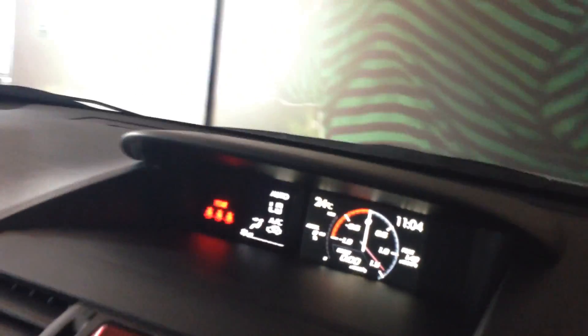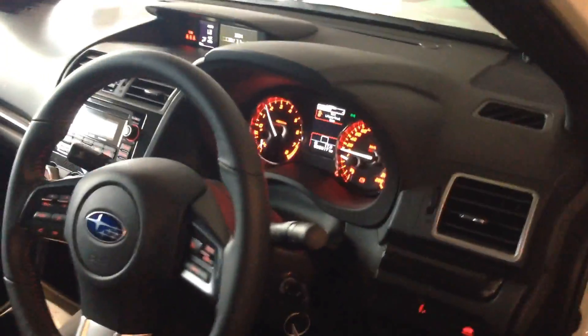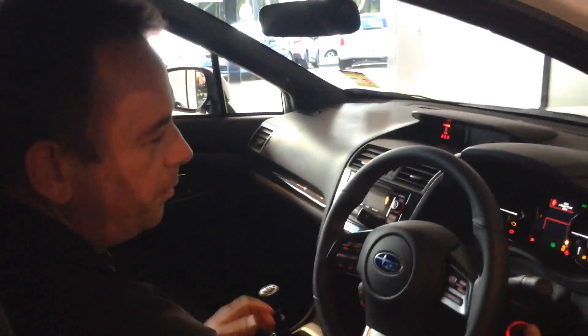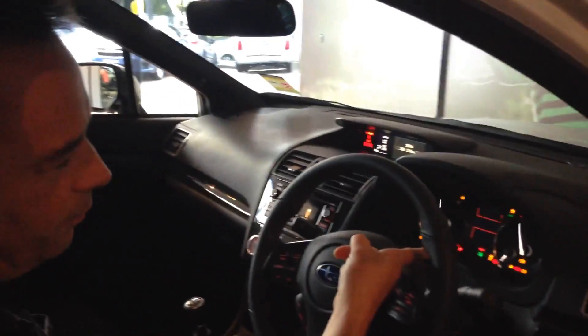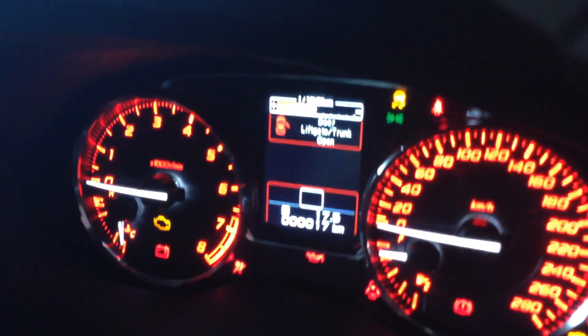We've just been allowed to start it. The centre console is changing differently as well. And this is one of the classic things from a Subaru — does it do the sweep on the gauges? There you go, see? Pretty classic thing from Subaru. So it sweeps all the gauges and then it lights it all up.